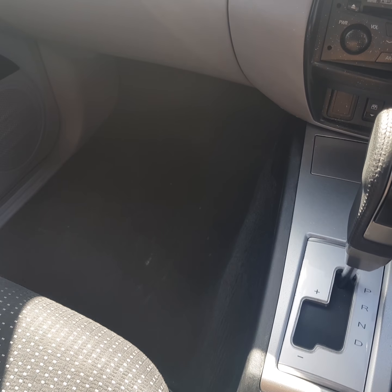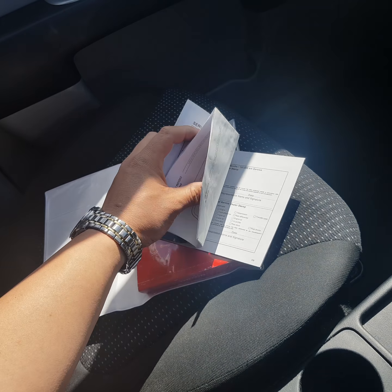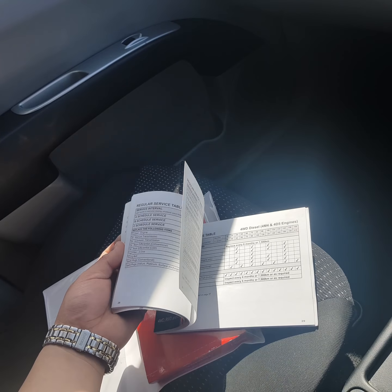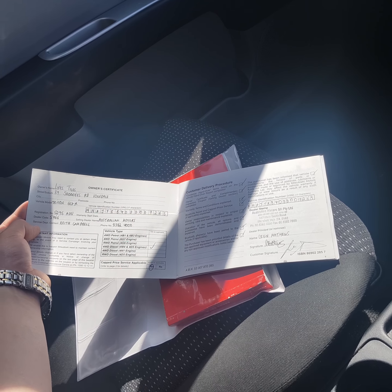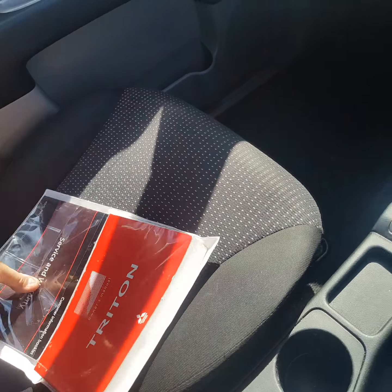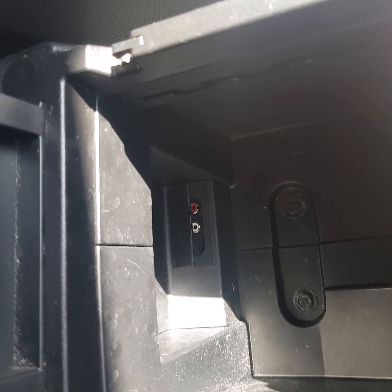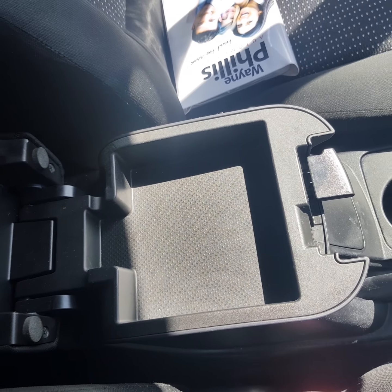The carpet is very neat and tidy. You've got all the servicing completed in the book — a few books there actually, from new through Australia Motors. So it's a local SA car from new, sold and serviced by Australia Motors — a locally owned vehicle here in SA. Dual cup holders, a bit of storage underneath, another 12-volt plug in there, an auxiliary input, and a dual-lift centre console box with a small section at the top as well.